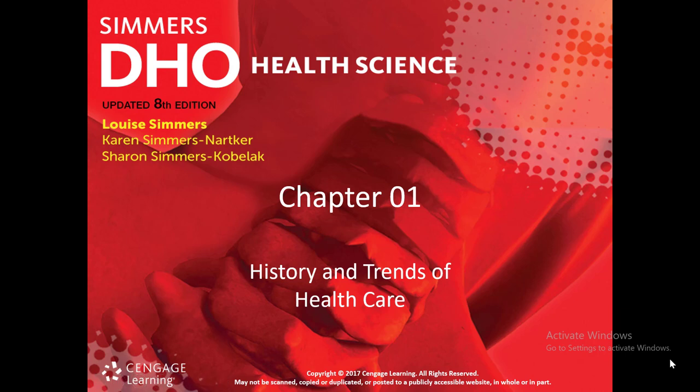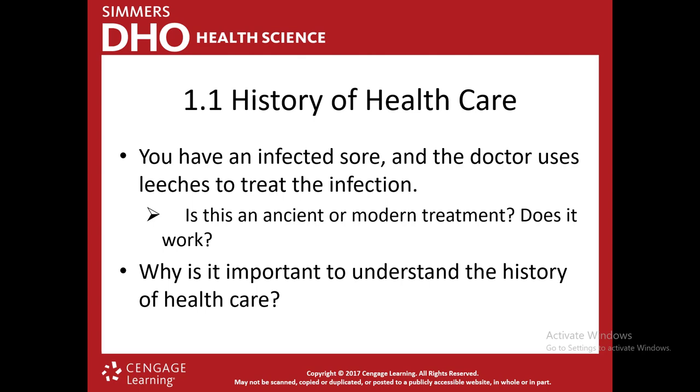Hello, I'm going to talk to you about history and trends of healthcare, which is chapter one in our book. I usually like to start out by asking you a question: if you had an infected sore and doctors used leeches to treat that infection, do you feel like that's an ancient or modern treatment? Do you think it works? If you answered ancient or modern, you'd be correct either way.